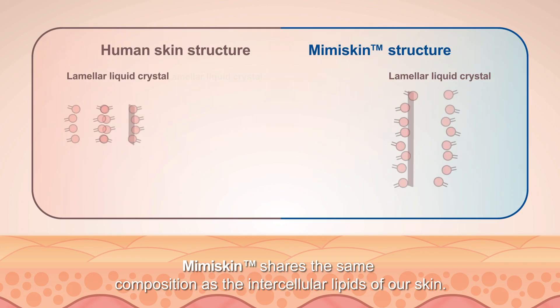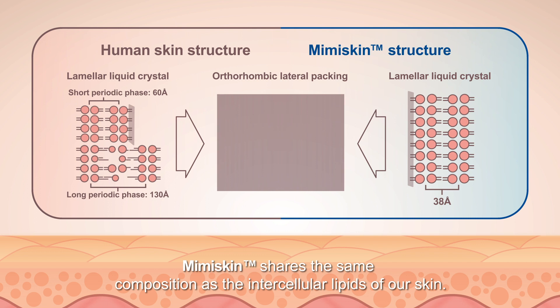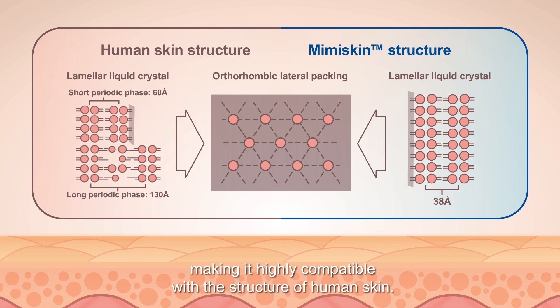Mimiskin shares the same composition as the intercellular lipids of our skin. The arrangement of particles in Mimiskin is the same as that of lipid components in our own skin, making it highly compatible with the structure of human skin.